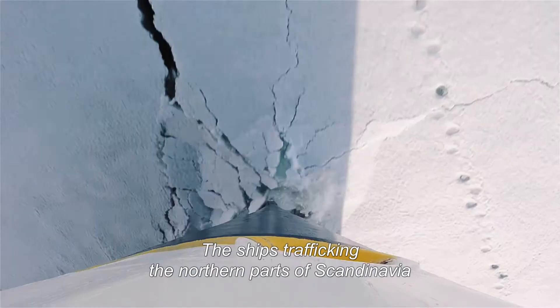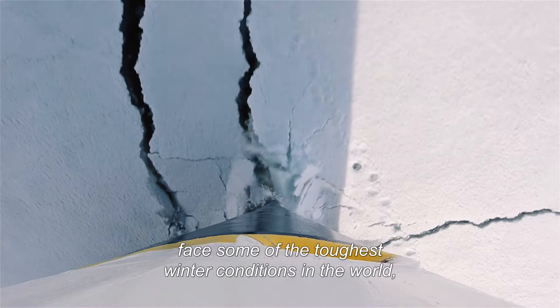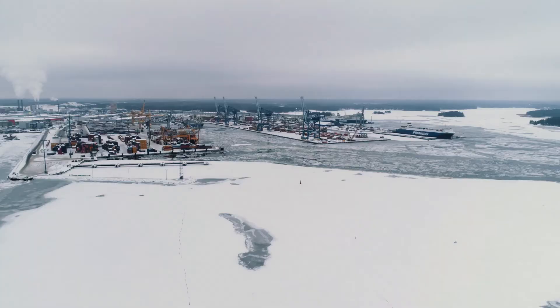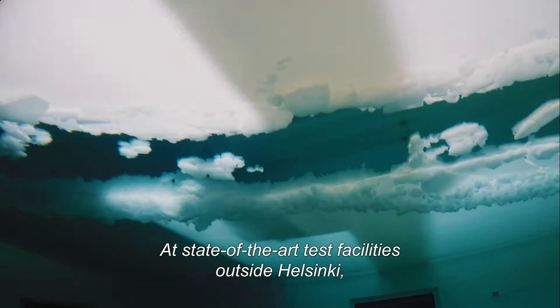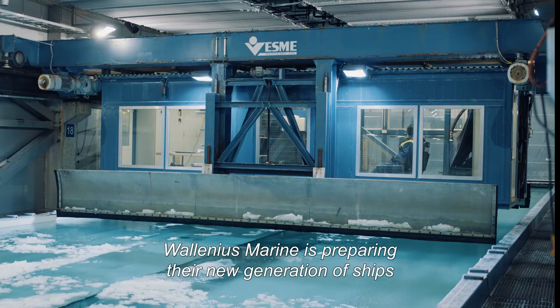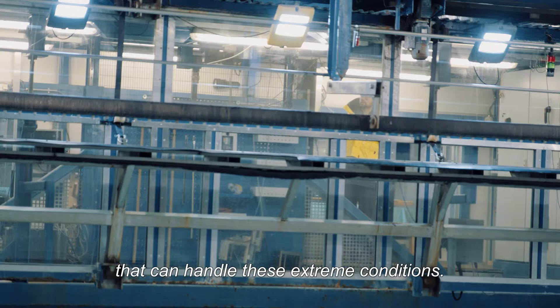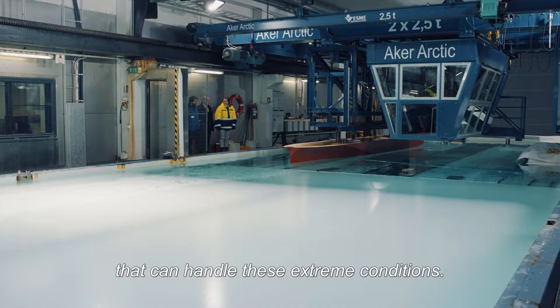The ships trafficking the northern parts of Scandinavia face some of the toughest winter conditions in the world, especially with the challenges of sea ice. At state-of-the-art test facilities outside Helsinki, Valenius Marine is preparing their new generation of ships that can handle these extreme conditions.